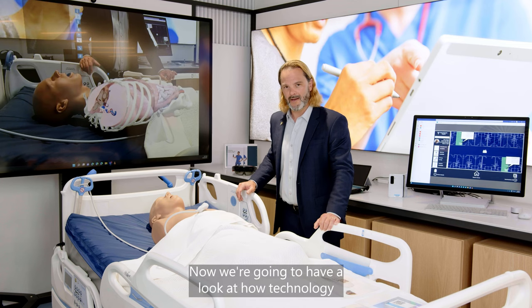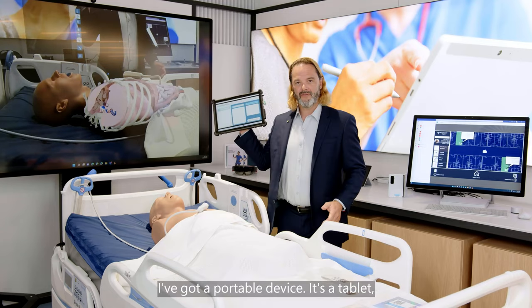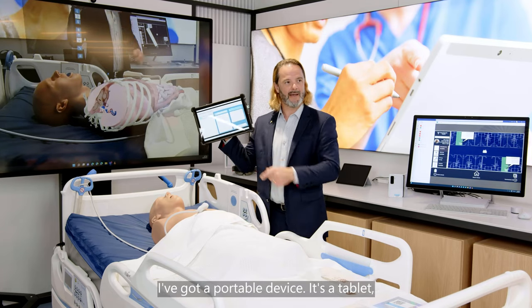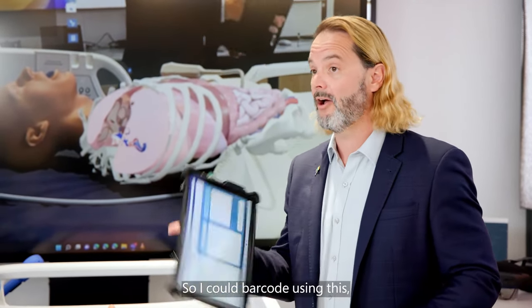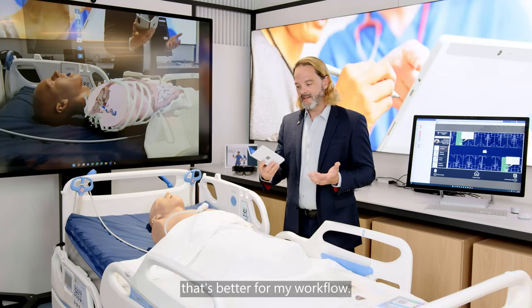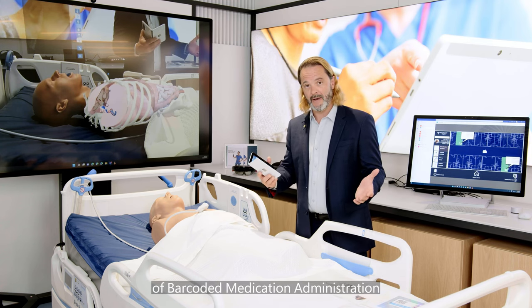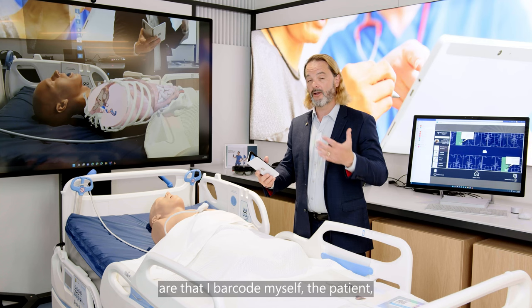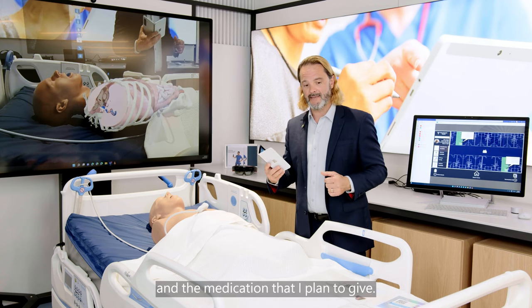Now we're going to look at how technology can support a safer medication administration process. I've got a portable device — it's a tablet with a hand strap, and it's got important QR readers and cameras on it, so I could barcode using this. Or I could use a smaller form factor that's better for my workflow. The important principles of barcoded medication administration are that I barcode myself, the patient and the medication that I plan to give.